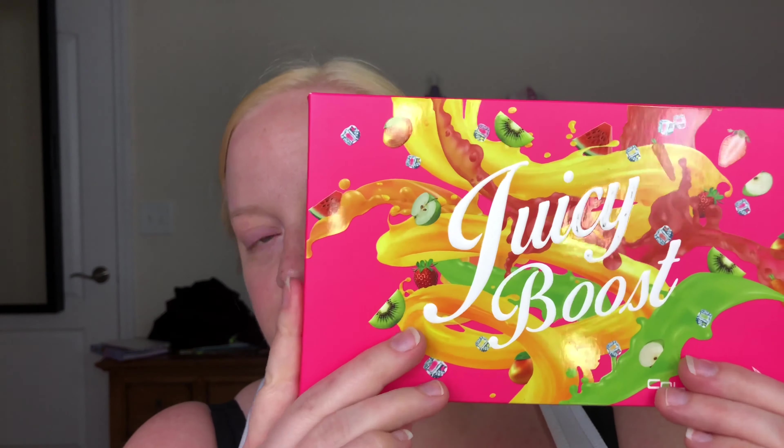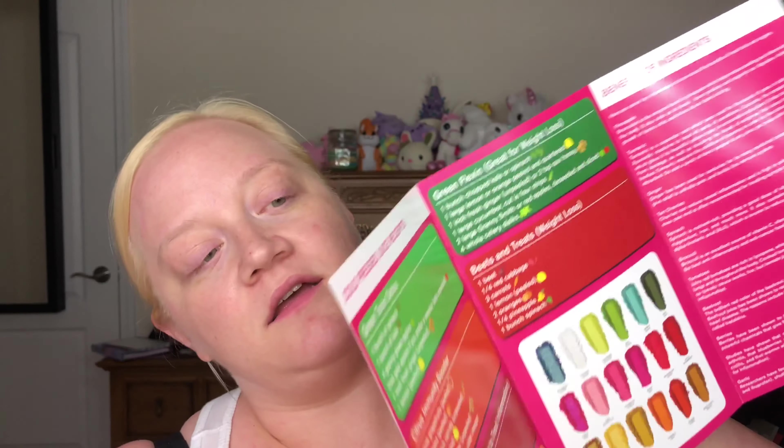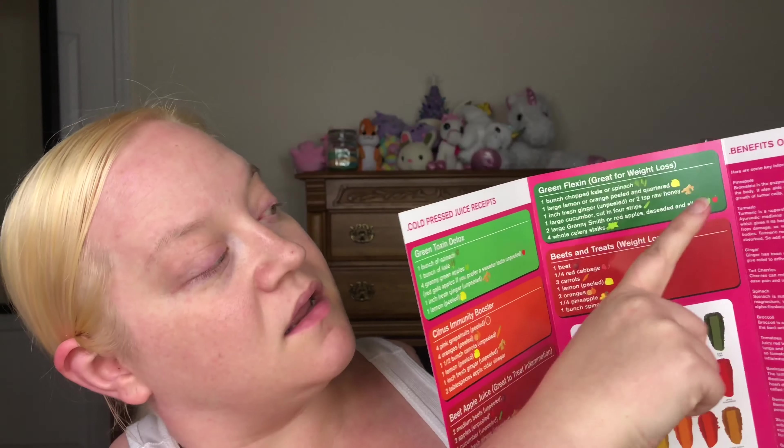So this is the Juicy Boost — you could either get it in a booklet form where it was a square palette, or you could do the flat lay, which is what I did because the square palette didn't work well with my ADHD. I needed to see everything. When you order the palette it did come with this cute brochure showing all the other things in the collection — a tumbler, umbrella — and then inside it had cute little juicing recipes and the benefits of all the ingredients. I have never used a Colored Rain product before, but off the bat I can tell you I like the packaging. It's very heavy and it feels like it's worth the money.